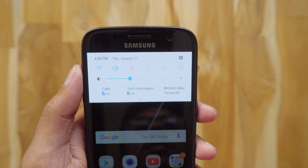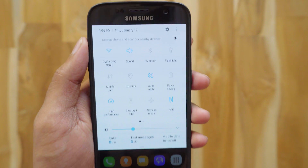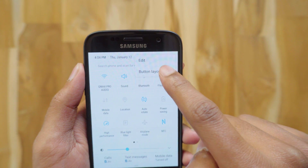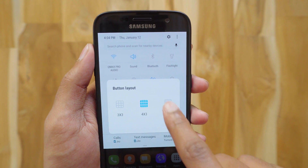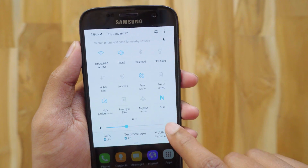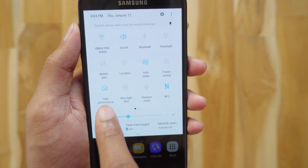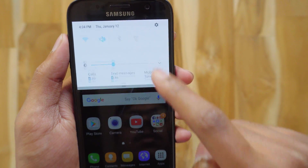Let's check out the notification panel. This is the new Android N notification panel — these are the quick settings, and it has been redesigned a little bit. It was initially blue in beta 1 and they've changed it to white. You can edit or change the button layout here — you've got three modes, and personally I prefer the 4x3 one, it looks cleaner. You can also enable or disable the brightness level here. This is the new performance mode, currently set to high performance.